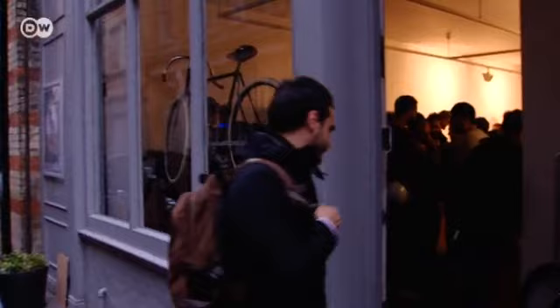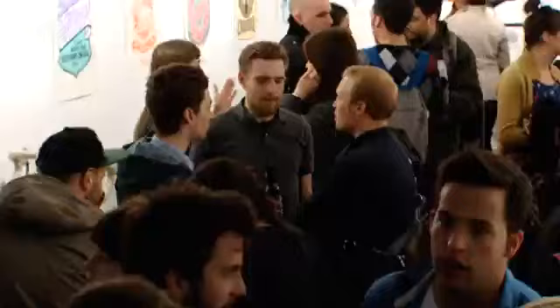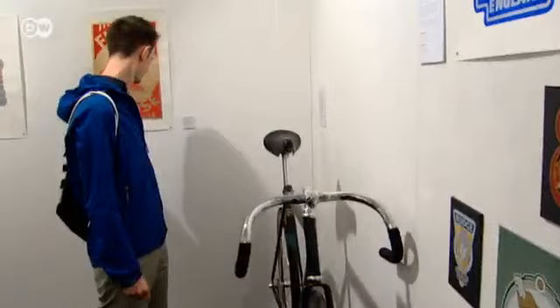The art scene is booming here in Hackney in East London, and so too is the following for boutique bicycles. Many of the visitors are professional peddlers rather than gallery goers. Dolly Demorati and Christoph Reichert seem to have found a niche.